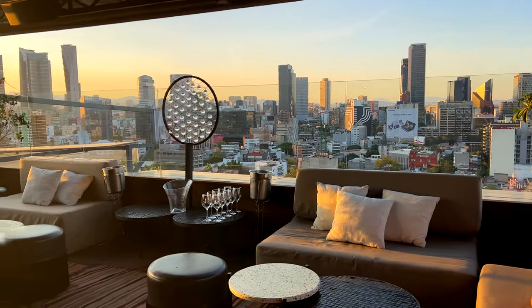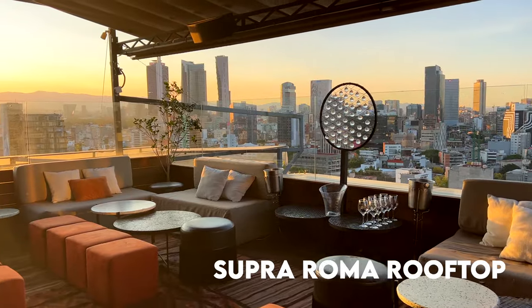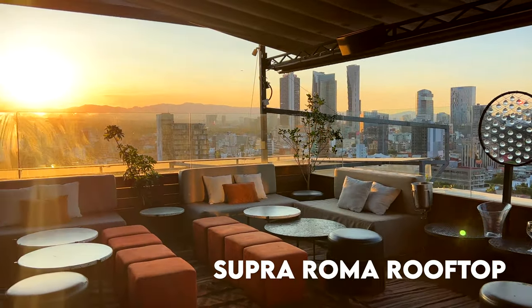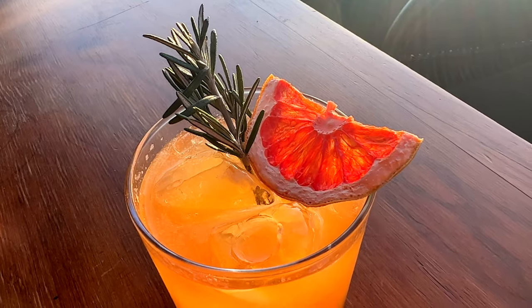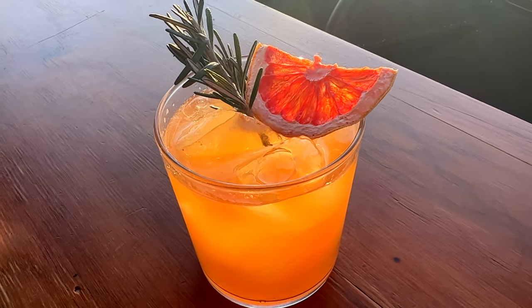If you're into rooftops, the best rooftop in Colonia Roma is called Supra. It is the best place in Colonia Roma to watch the sunset — the drinks are great and the view is amazing.